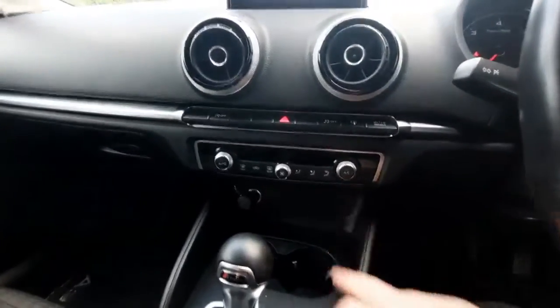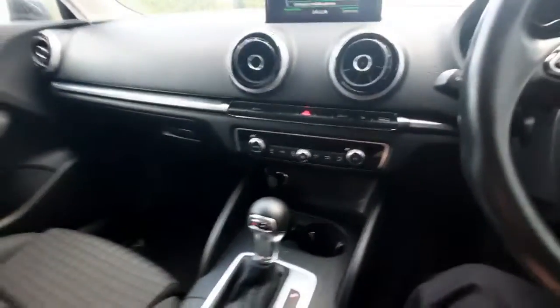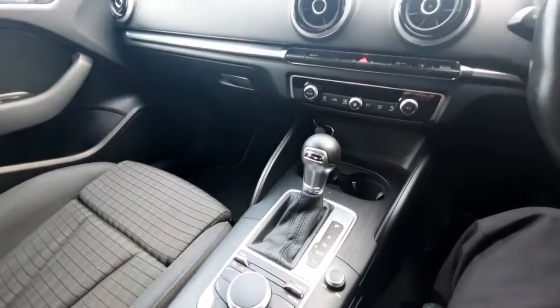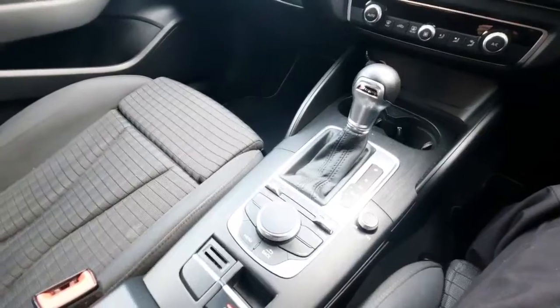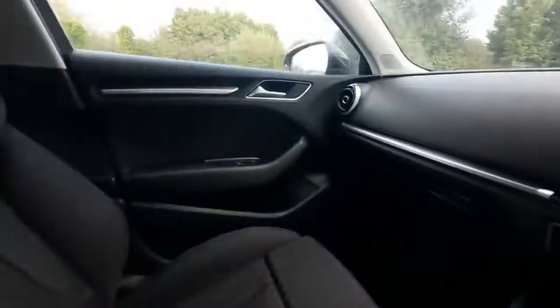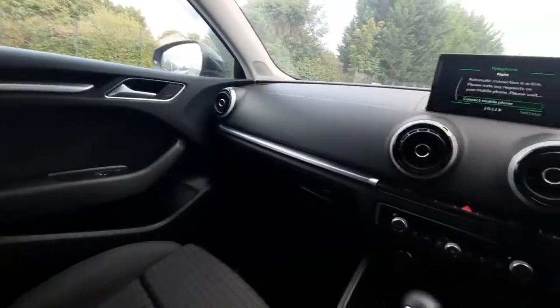Moving down, we have our AC just underneath, and then we have our S-Tronic automatic gear stick. We also have our electronic parking brake. All around, it's a fantastic car inside — really nice.